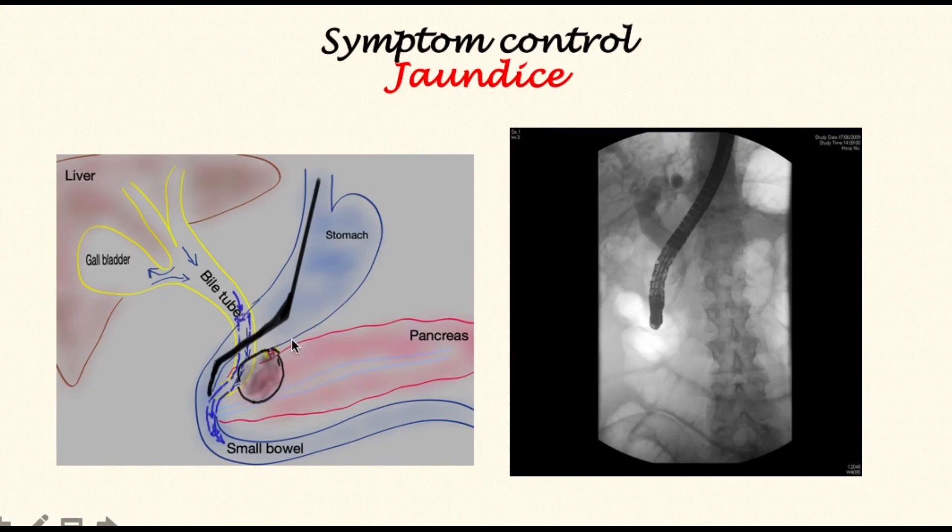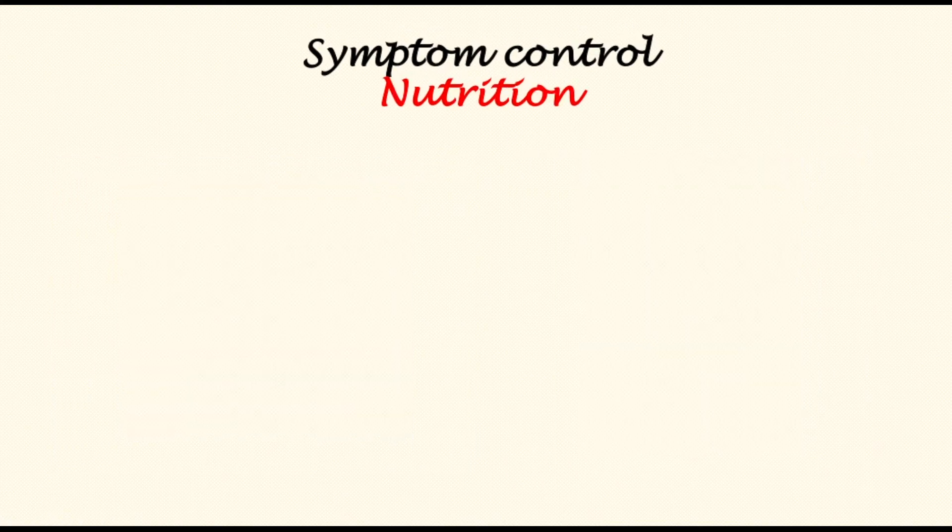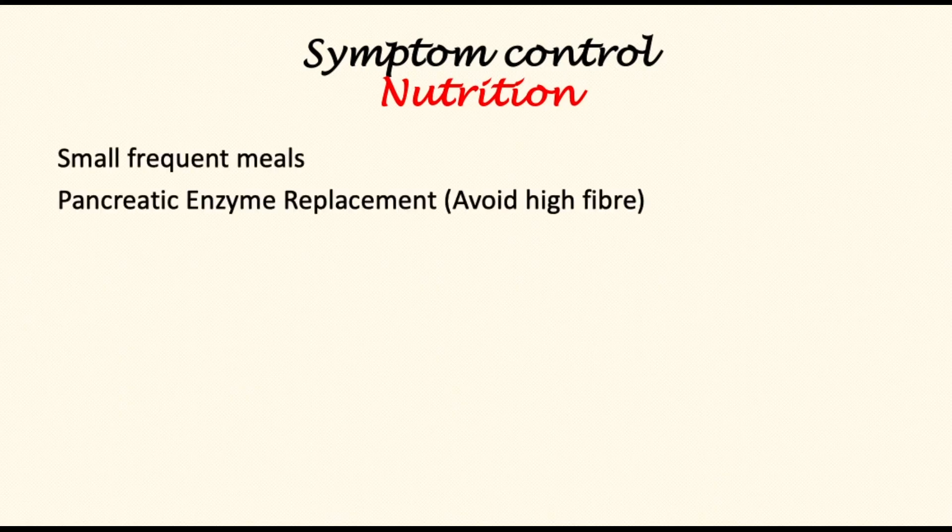There are other ways of relieving jaundice if ERCP fails, which I have addressed in another video. Attention to nutrition is a very important component of improving quality of life in stage 4 pancreatic cancer. Patients ought to be encouraged to take small, frequent meals. Pancreatic enzyme replacement is necessary for most patients — these enzymes replicate the function of pancreatic juice and significantly improve the breakdown and absorption of food.